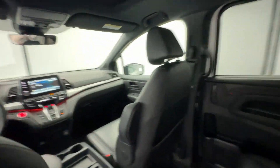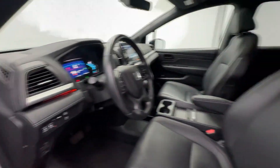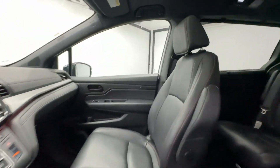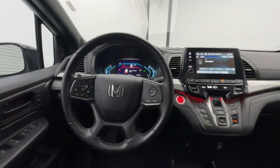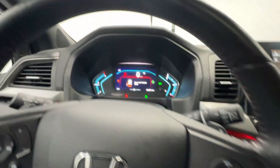Apple CarPlay and/or Android Auto. Moonroof. Keyless entry. Satellite radio. Backup camera. Lane keeping assist. Adaptive cruise control. Power liftgate. Heated mirrors. Fog lamps.